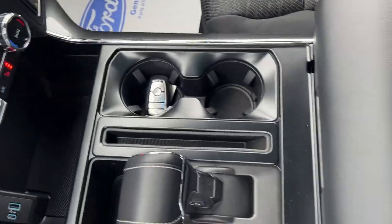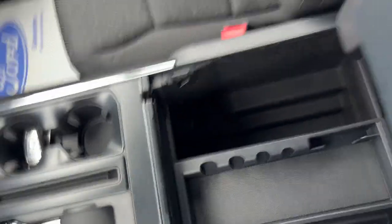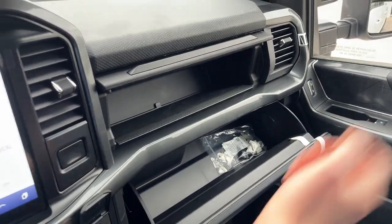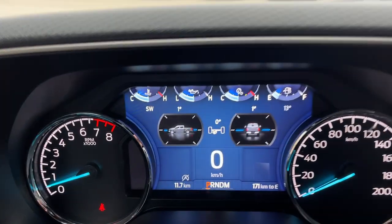Inside you also have heated seats, dual climate zones, plenty of power options up front, and USB ports. Wireless Apple CarPlay and Android Auto are included, along with a folding shifter and remote start on the key fob. There's plenty of storage in the lockable center console with a couple more USBs, a lockable glove box, an auto-dimming rear view mirror, and a sunglasses holder. A really nicely equipped F-150 all the way around.